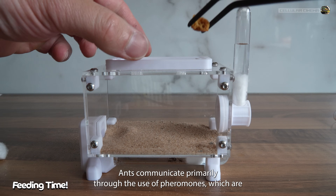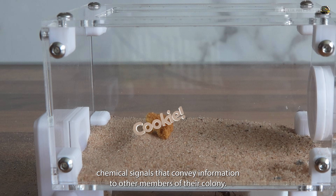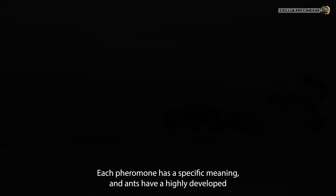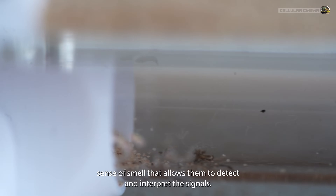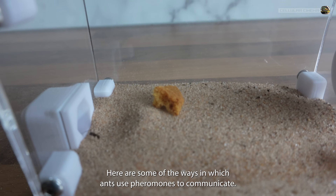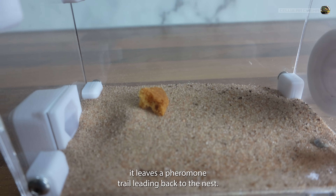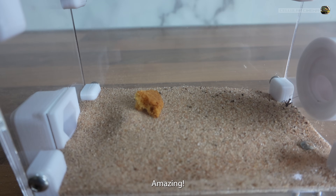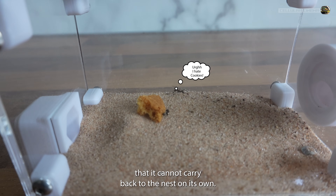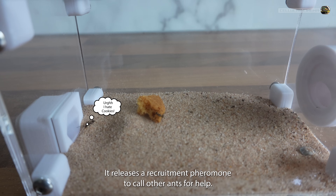Ants communicate primarily through the use of pheromones, which are chemical signals that convey information to other members of their colony. Each pheromone has a specific meaning, and ants have a highly developed sense of smell that allows them to detect and interpret these signals. When foraging and finding a food source, an ant leaves a pheromone trail leading back to the nest — amazing! Or, if an ant discovers a large food item it cannot carry back on its own, it releases a recruitment pheromone to call other ants for help.